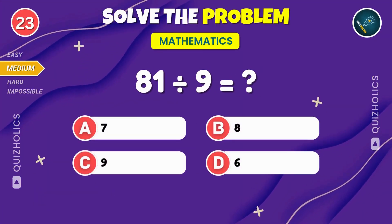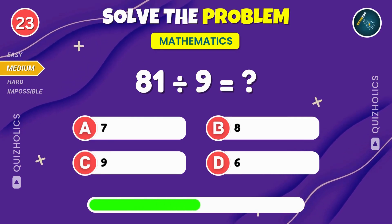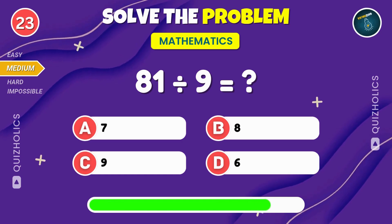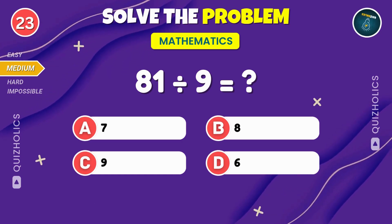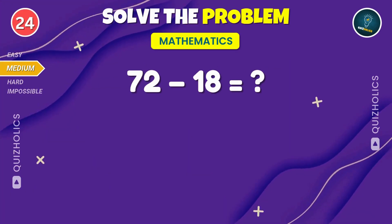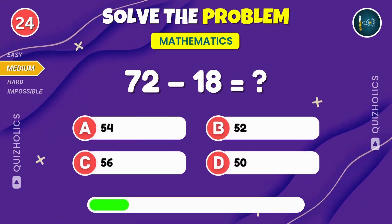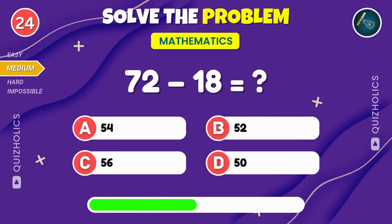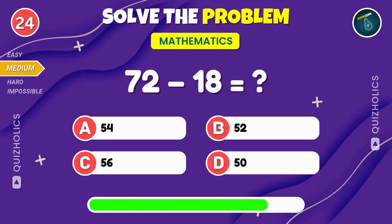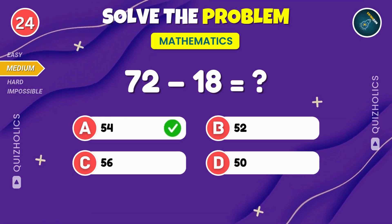Eighty-one divided by nine. What's the outcome? Was that too easy? Don't worry, it's about to get harder. Eighty-one divided by nine equals nine. Subtract eighteen from seventy-two. What's the final result? 72 minus 18? You get 54.